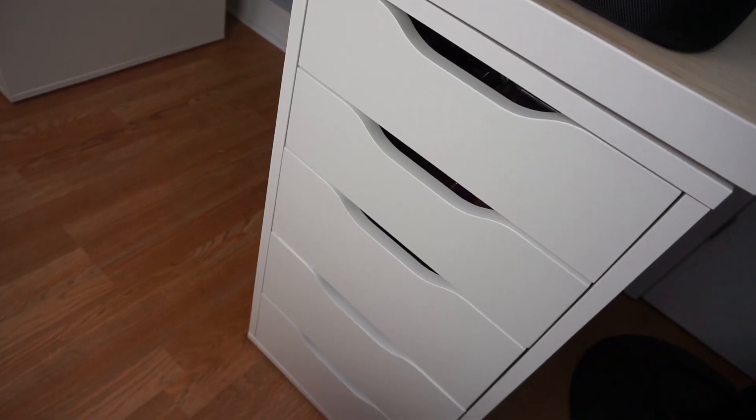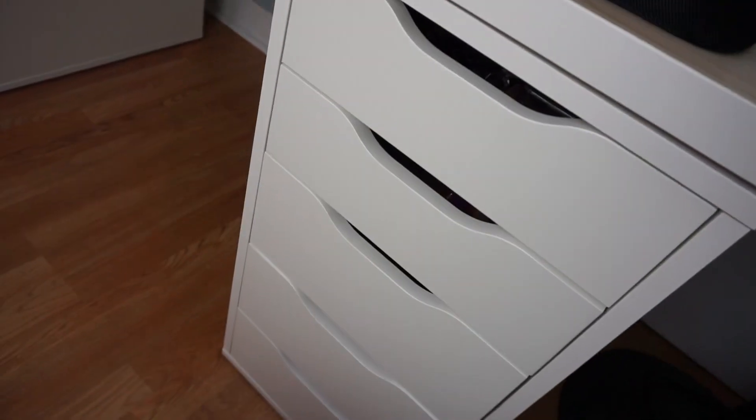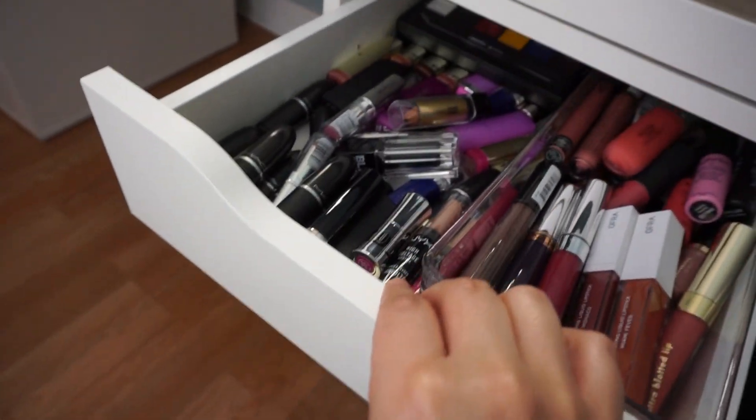Alright guys, let's get right into part two. I have my Alex drawers and this side is only client makeup, so let's get right into it. This first top drawer right here...